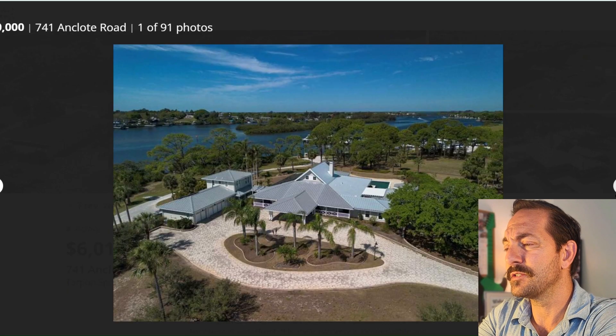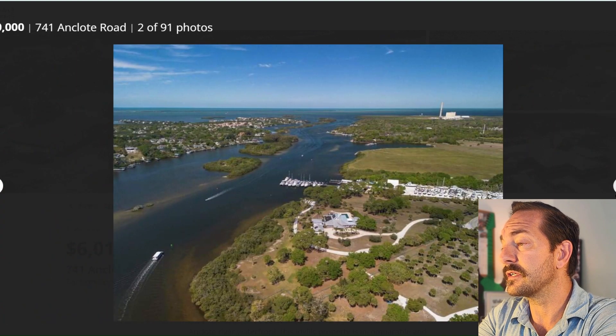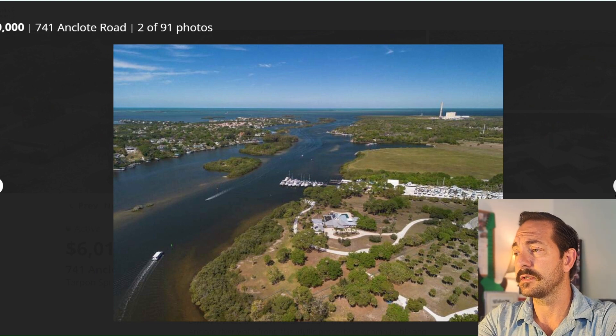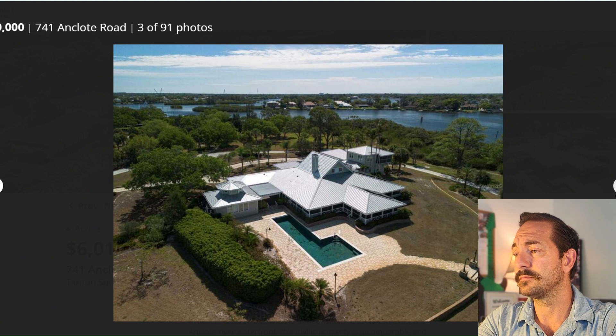The listing includes vacant lots totaling nearly 13 to 15 acres. This is in the Anclote Estates, within seven acres of Anclote River frontage. Look at this piece of property — you can't go wrong with this. Bring your boat.